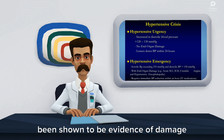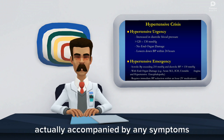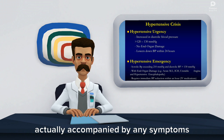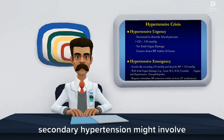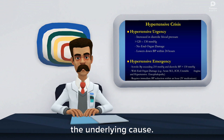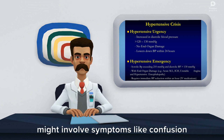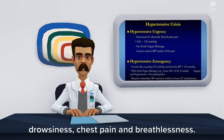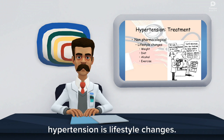Usually primary hypertension isn't actually accompanied by any symptoms, which is why it's sometimes referred to as a silent killer. Secondary hypertension might involve a variety of symptoms associated with the underlying cause. And hypertensive emergency might involve symptoms like confusion, drowsiness, chest pain, and breathlessness.